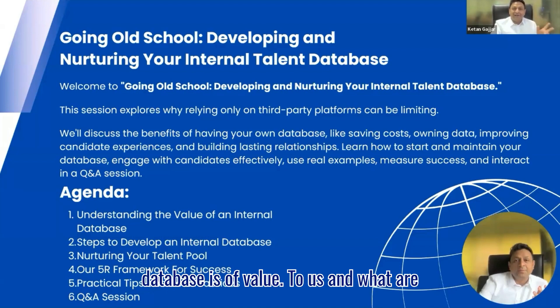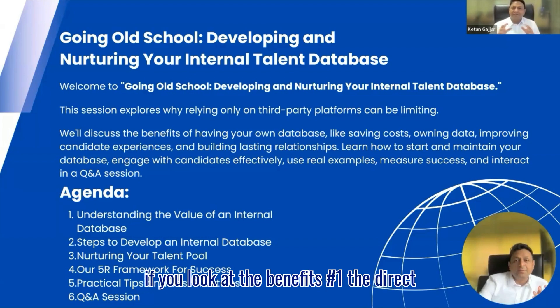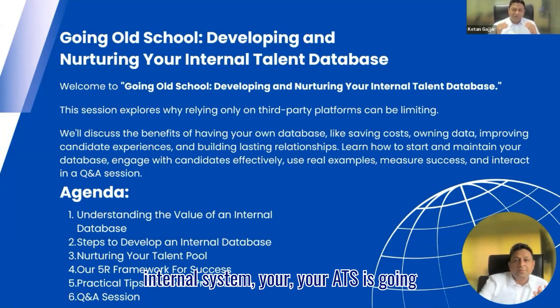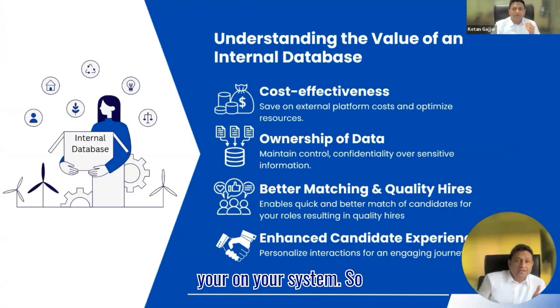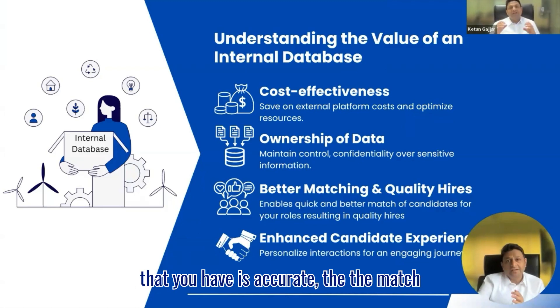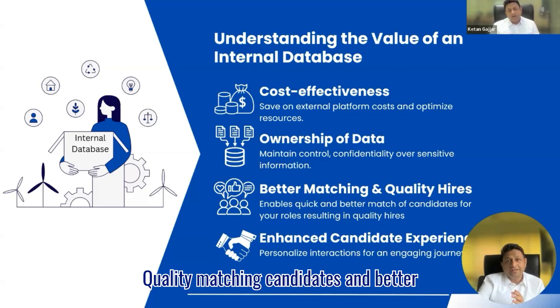Now let's dive into why our internal database is of value and what benefits it offers. The direct benefit is cost saving — when you're developing and nurturing your internal database, you're going to utilize it much more than third-party tools. Your ATS is going to be the first port of your sourcing methodology, which means you're reducing use of other sources, obviously reducing your subscription fees monthly or annually. Number two is better candidate matching on your system. When you've skill-coded the candidates and spent time making sure the data is accurate, the match results for CVs against respective jobs on your system are going to be much better, giving you better quality matching candidates and better hires.